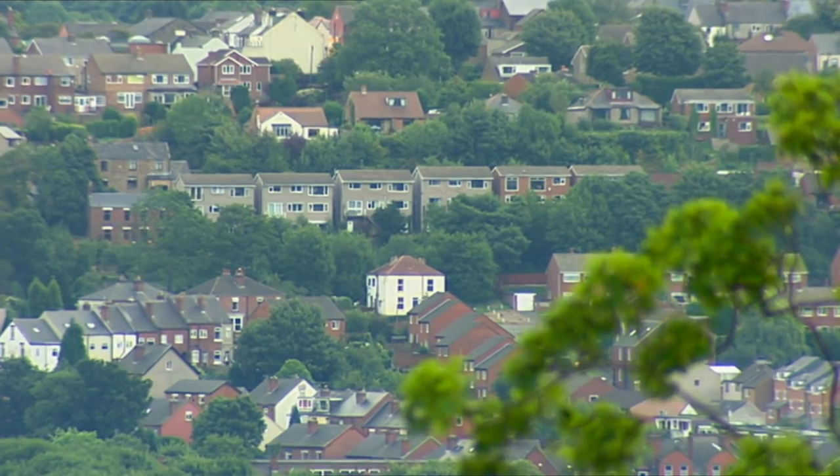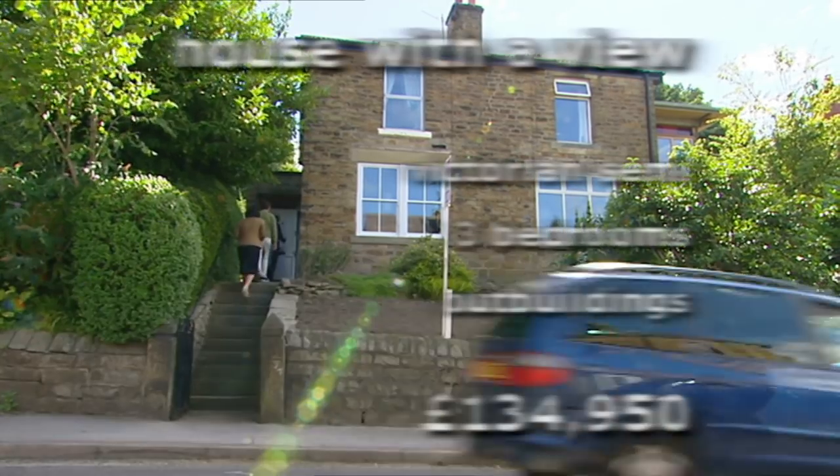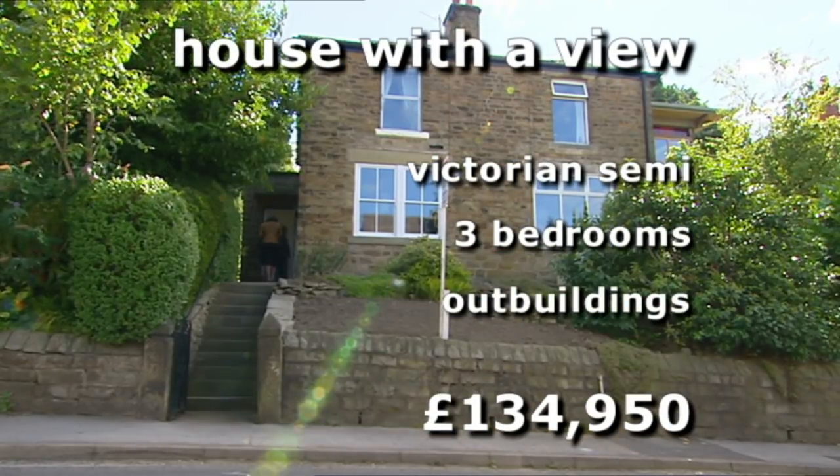We found another property in their favourite part of Sheffield, Totley. This Victorian semi has a great view and is well within budget at £134,950.